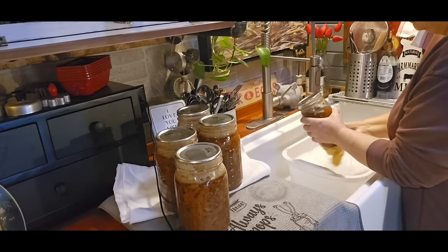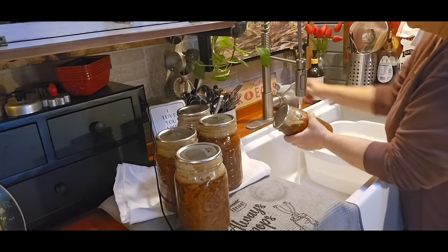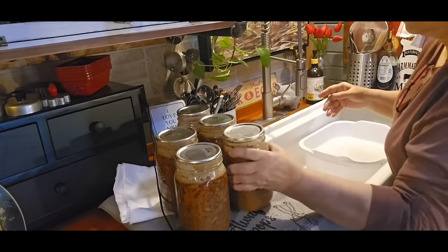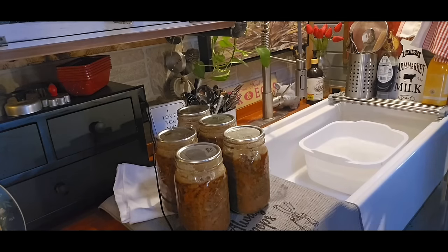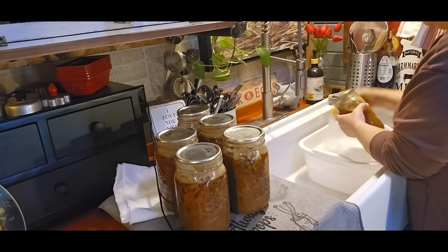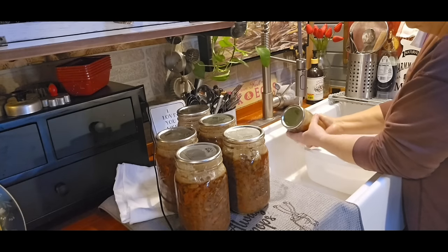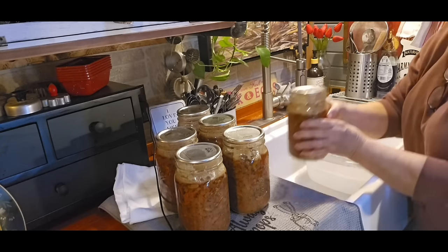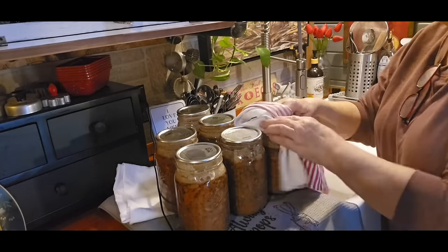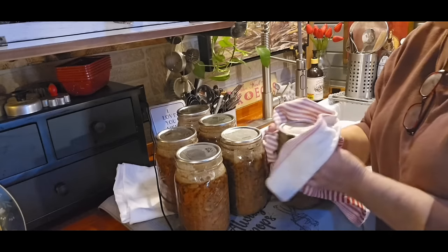Now that we've made sure the jars are sealed and everything's cooled down, we're going to use some hot sudsy water and wash our jars — just to get any residue or any liquid that may have siphoned out off the jars and lids. Get them good and cleaned up and ready to put in the pantry. I even go back and wipe my jars that are already in my pantry because they do get dusty. Just rinse them off good, dry them good, and they're ready to put in your pantry.